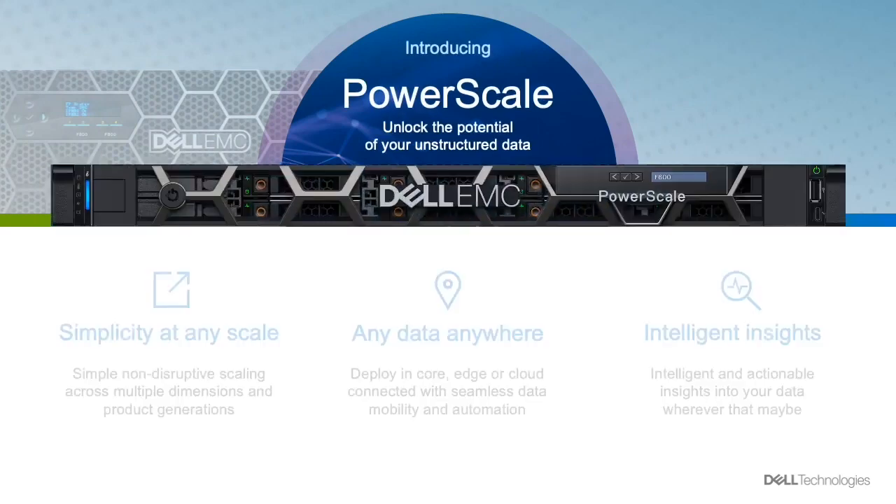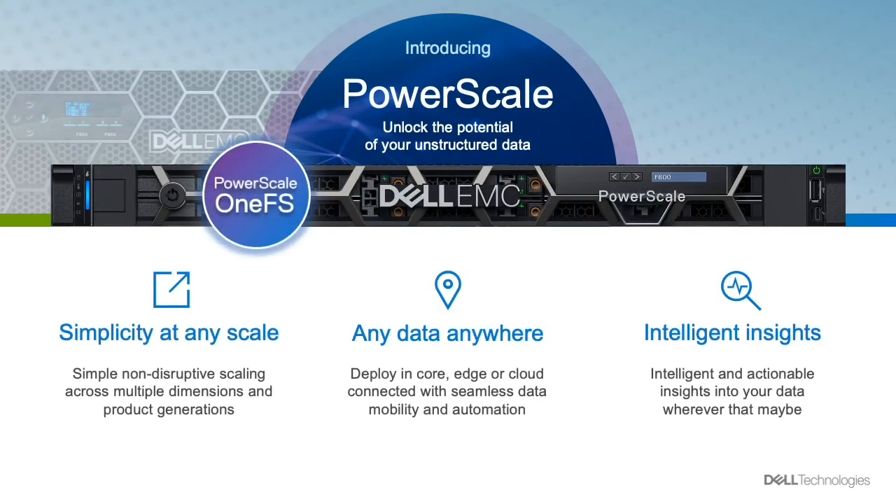PowerScale is a unified scale-out file solution that can scale from a few terabytes to petabytes of capacity and millions of IOPS, all managed under one single file system. This makes it really simple to deploy, manage, and expand your storage. We call it simplicity at scale.